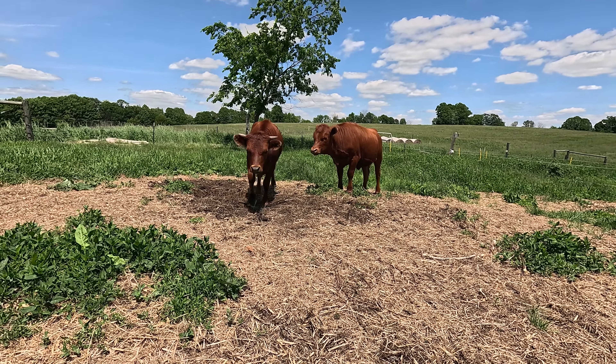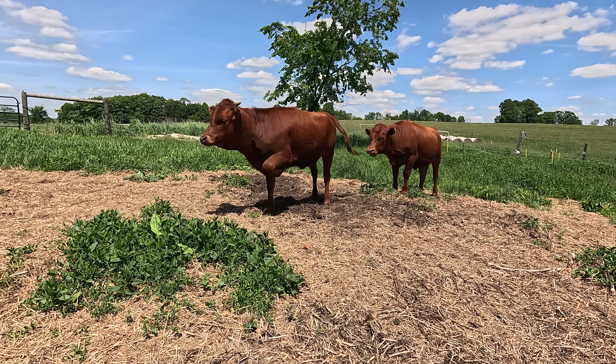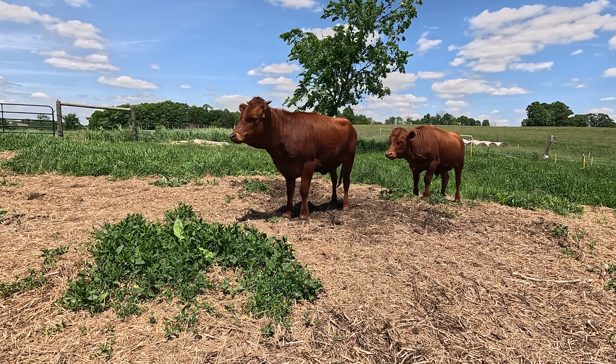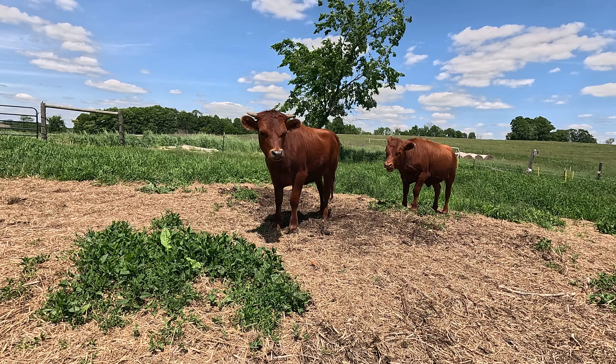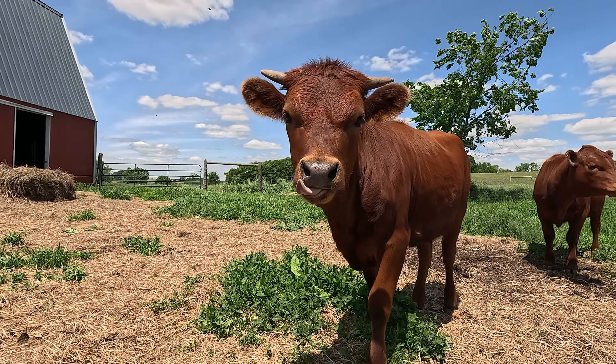They max out right around 1,100 pounds, though they don't always get that big. We were leaning towards Dexters when we first decided to do the farm, but decided to do the sheep first and get some experience. We were really happy to find these — they were only about an hour away and the seller was willing to deliver. We went to see them last weekend and thought these were the most beautiful little heifers I'd ever seen, so they just got delivered this morning.